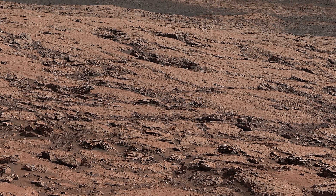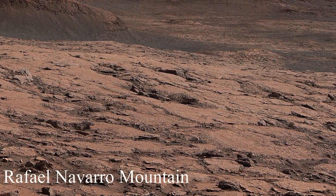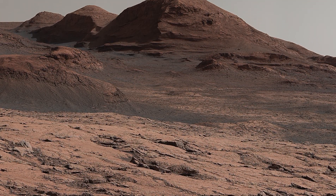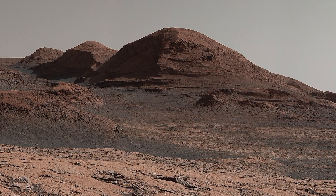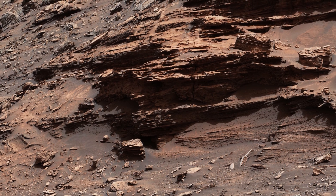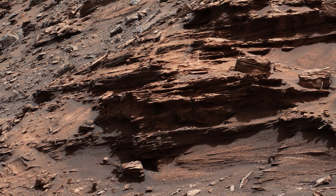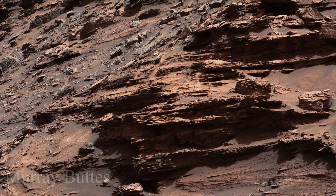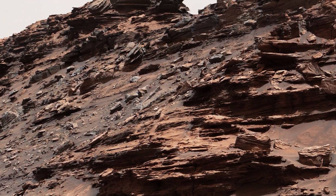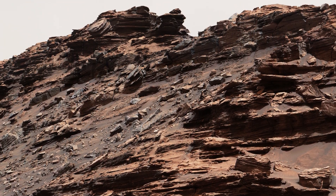Curiosity landed inside Gale Crater on Mars in 2012. The main scientific mission was only supposed to last for two years, but after Curiosity achieved its primary goal, the mission was extended indefinitely. Today is the end of 2022 — almost 11 years have passed — but Curiosity is continuing to look for signs of life on Mars and sending back new pictures to Earth almost every day.